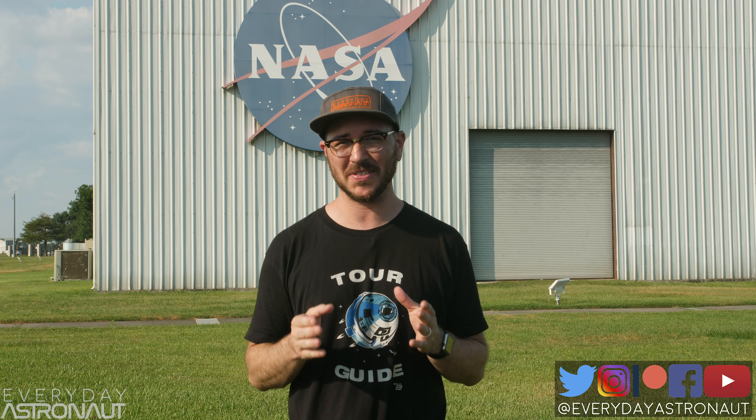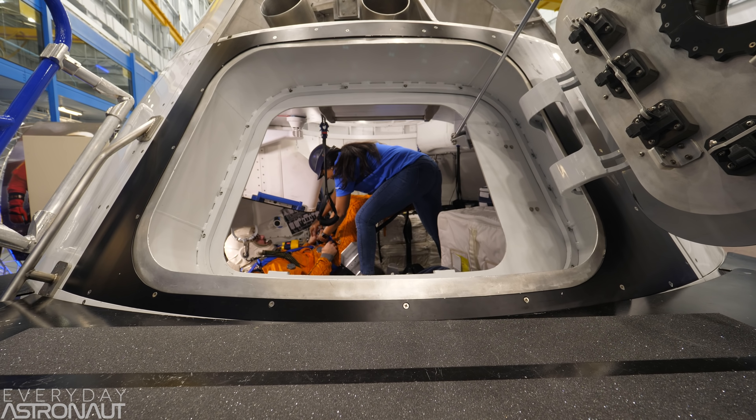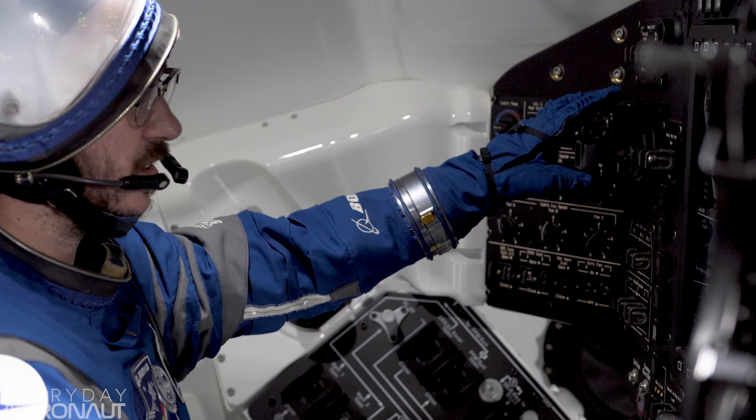I'm here to show you guys something really exciting. Boeing actually sent me out here to check out the Boeing CST-100 Starliner. This is one of America's next rides to space. We're actually going to be sending astronauts on this thing up to the International Space Station as early as 2019. I actually got to sit at the commander's seat and pilot it to see how I do. What might take some astronauts four years, I did in about four hours. Let's see how I did.